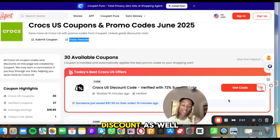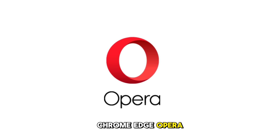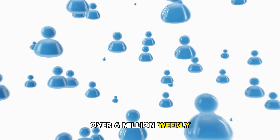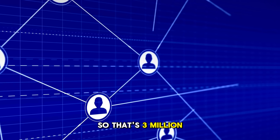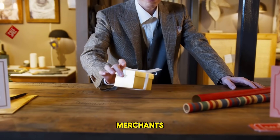Cooper also gives you a discount code for buying Crocs just by clicking here, so you can get a discount if you want to buy from the official Crocs website. Cooper works on Google Chrome, Edge, Opera, Firefox, Safari, and Safari Mobile. It has over 6 million weekly active users on desktop and 3 million on mobile, and they work with over 200,000 merchants.